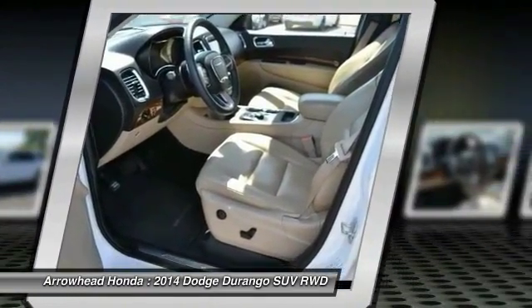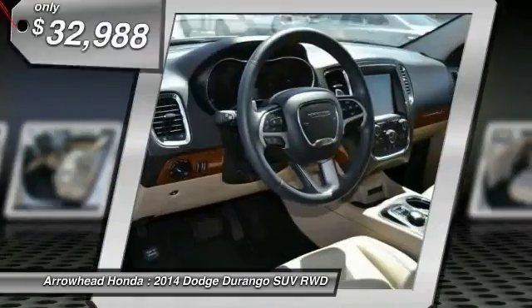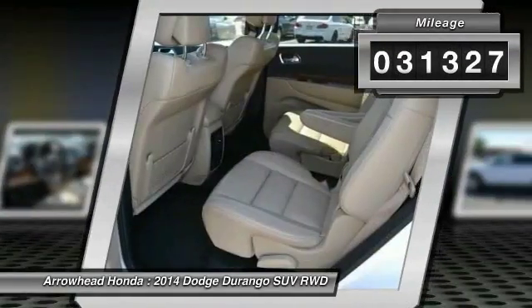Underneath are sturdy body-on-frame mechanicals and the option for a powerful V8 engine, and it is priced below $35,000. This vehicle has less than 35,000 miles.